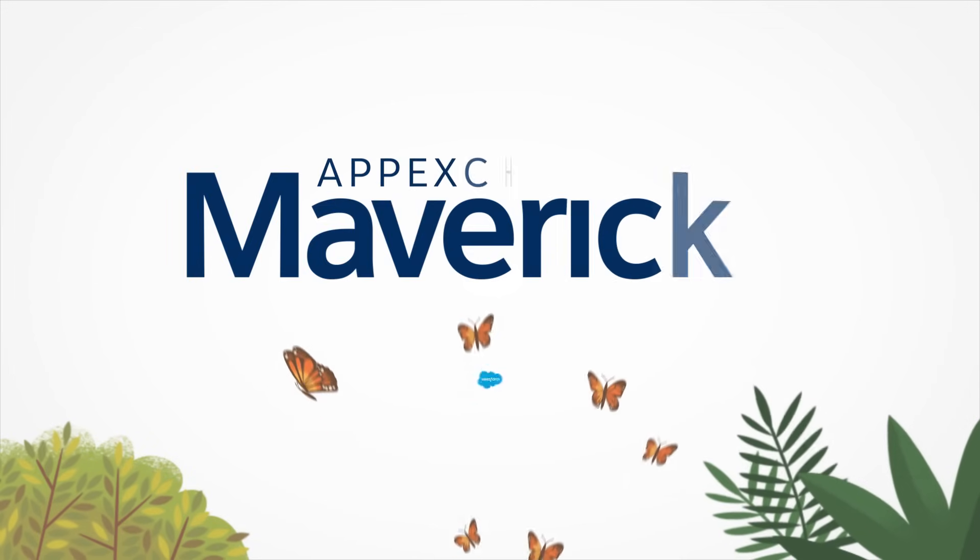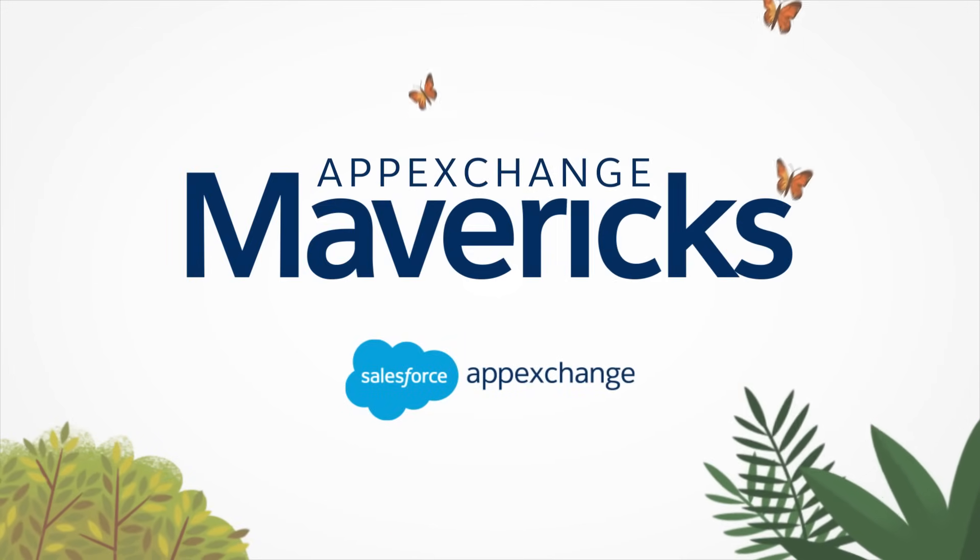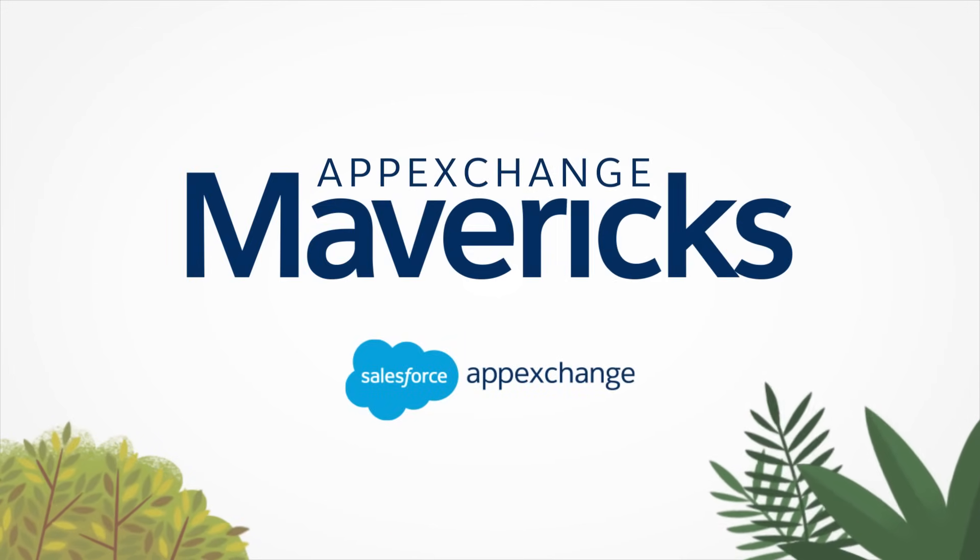Hi, and welcome to AppExchange Mavericks. My name is Phil Weinmeister. I'm the head of product for Salesforce Americas at IBM, and I'm a Salesforce MVP. Today, I'm joined by Patrick Martin with Coveo. Patrick, can you please introduce yourself?